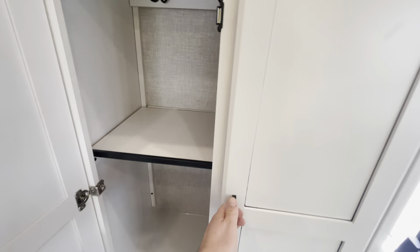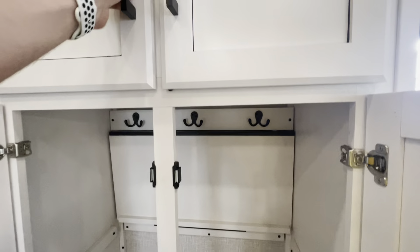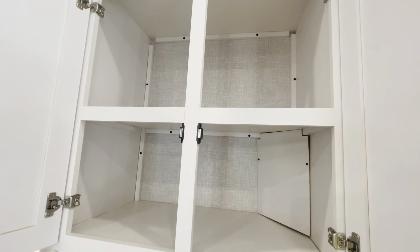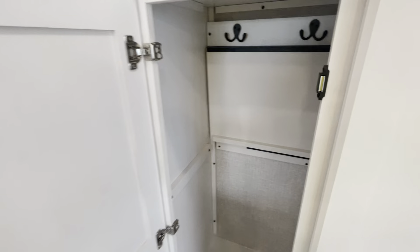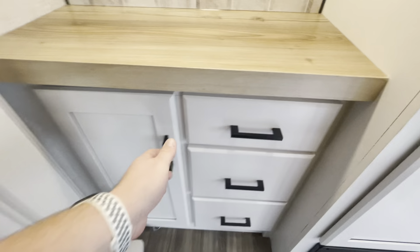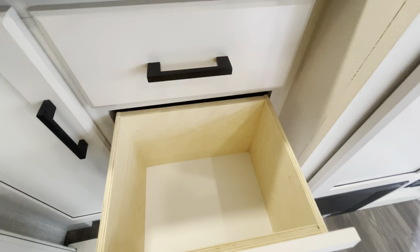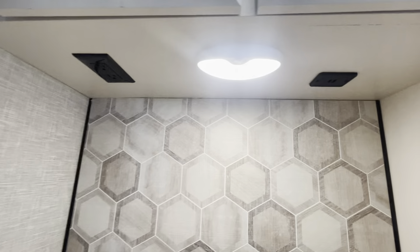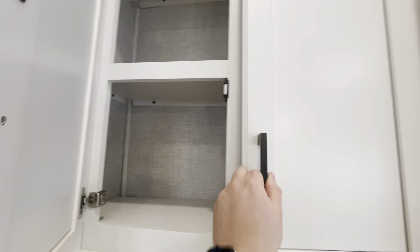Coming over this way, more storage in here — you can either use this as shelving, or this does flip up. There is a magnet so you can use this like a little coat closet. More overhead storage. This is a good little spot for a coffee bar, maybe a blender, crock pot. Ton of drawers, and there are outlets and USBs up under here — two outlets, two USBs over in this area. More storage up top.